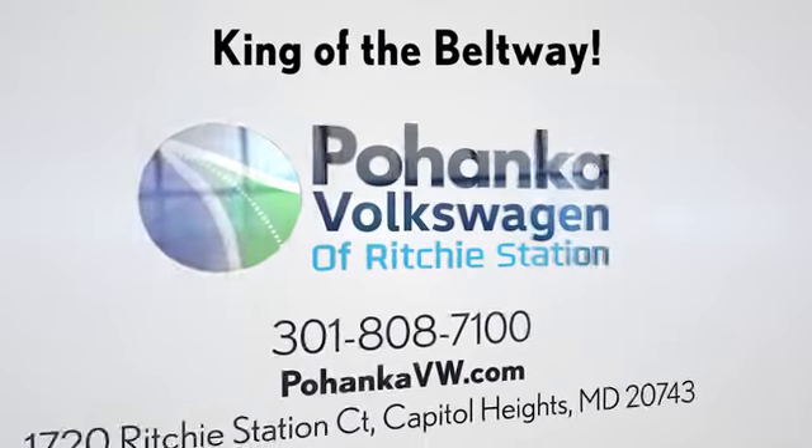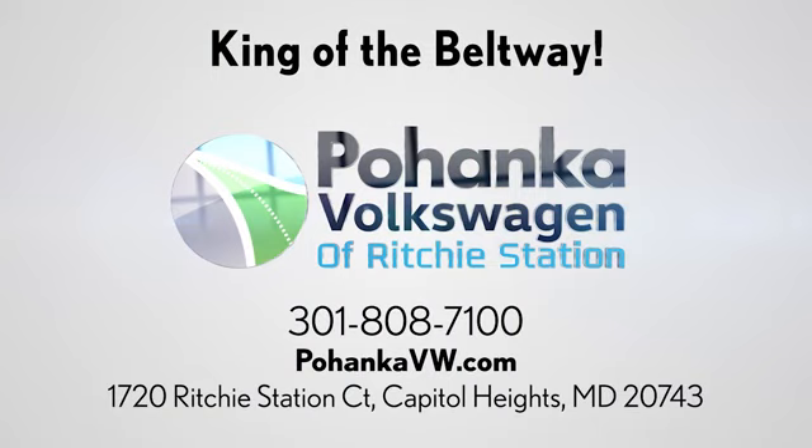Find us by the car tower, conveniently located on the Capitol Beltway at exit 13, 1720 Ritchie Station Court in Capitol Heights, Maryland.